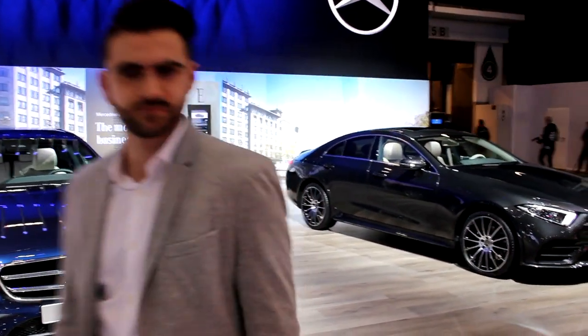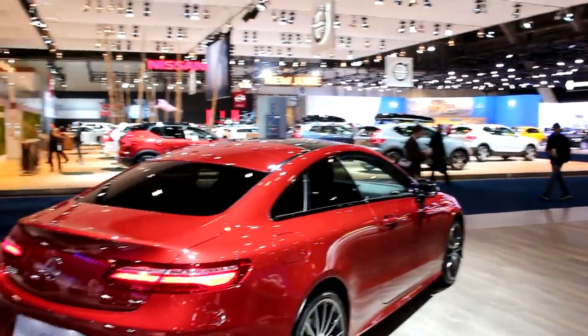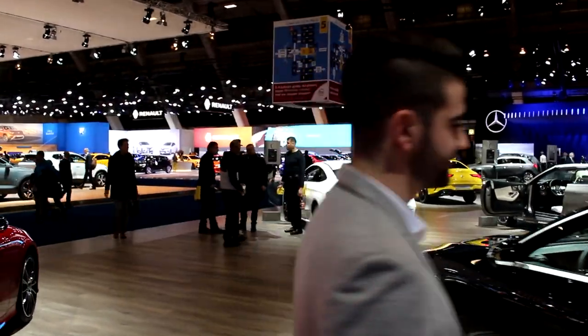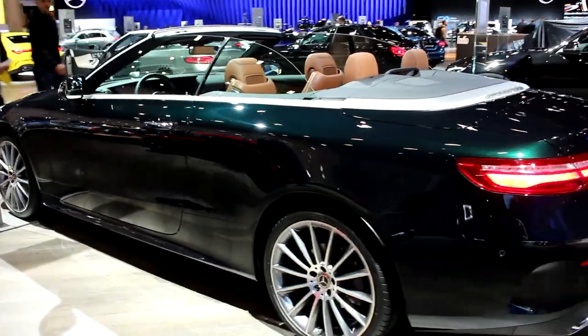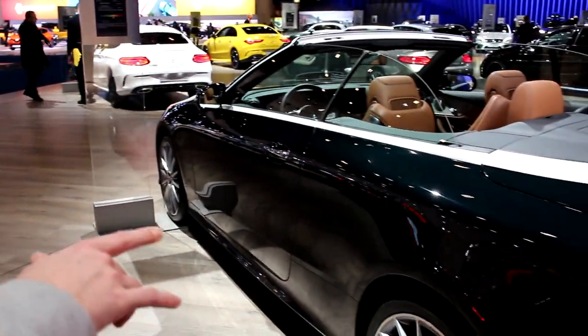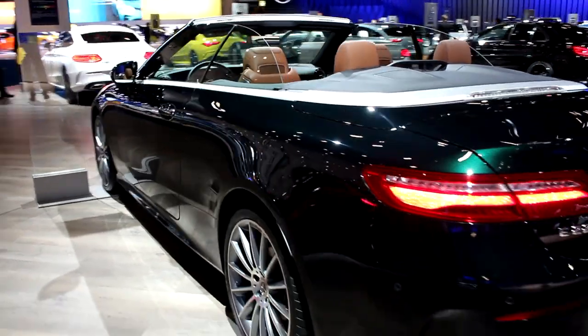Aaron is very distracted by this apparently. His father has the same one in this color but the convertible. I turned Aaron from a BMW guy to a Mercedes guy. We really like the color combination on this one — it's like a British racing green inspired color with brown leather seats. At first I didn't really like it, but the combination is pretty cool.